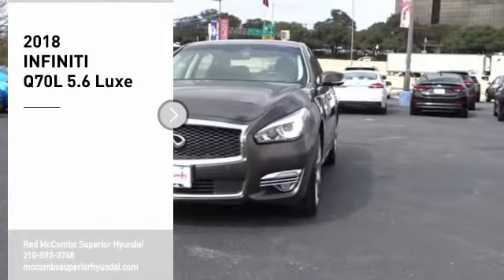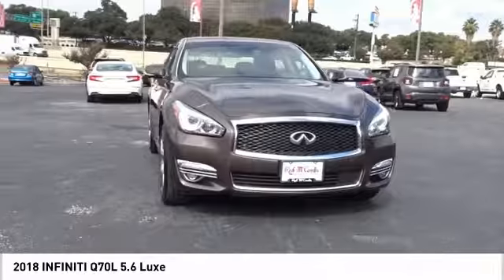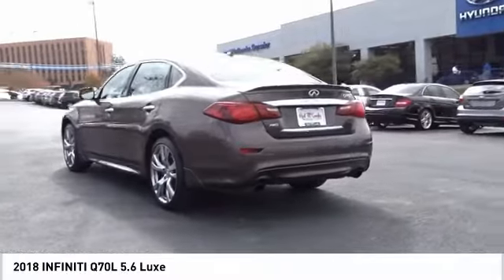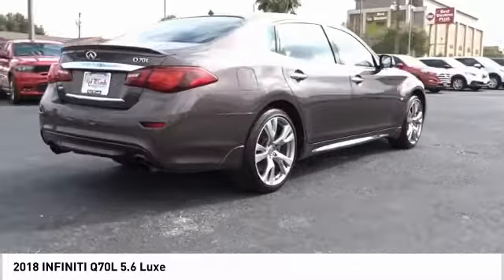Make a great choice today with the 2018 Q70L. The luxurious Infiniti Q70L offers plush interior accommodations and a spacious interior cabin. Passengers of the Q70L will feel like they're riding first class all the way.